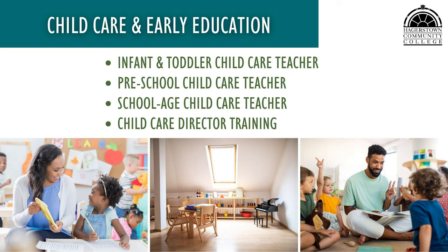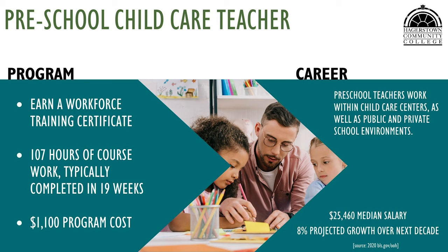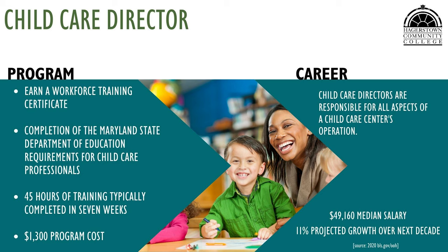Child care and early education training is offered for infant and toddler, preschool, and school-age teachers, as well as child care director training. The infant and toddler child care teacher program prepares students to provide care for infants and toddlers, playing a critical role in the child's development. The preschool child care teacher program prepares students to develop curriculum and utilize teaching strategies for children ages 3 to 5. The school-age child care teacher program prepares students to provide age-appropriate curriculum for children ages 6 to 13 within a child care setting. The child care director training program prepares students to lead staff, design programs, create budgets, and oversee the daily operations of child care centers.